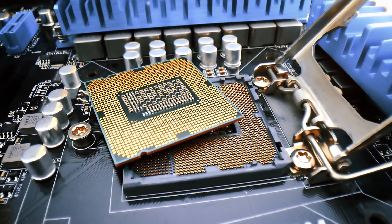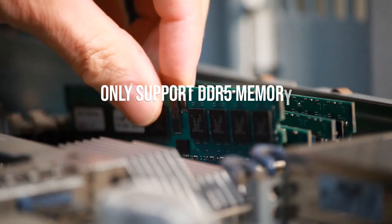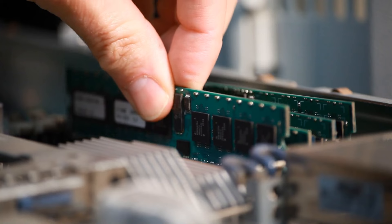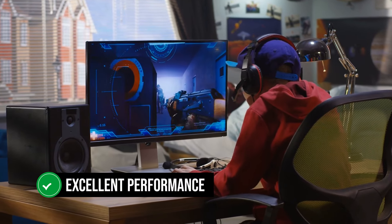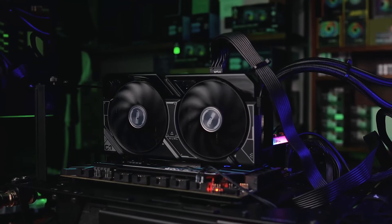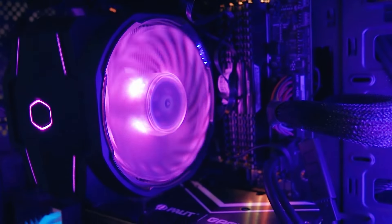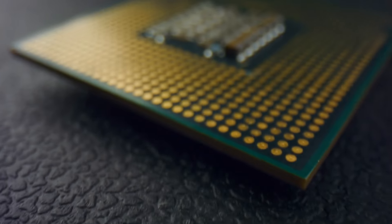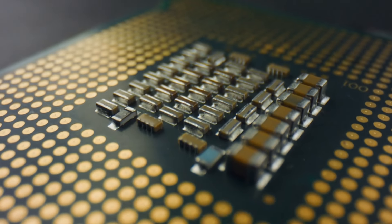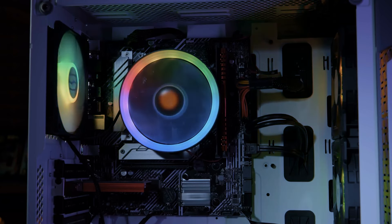The only downside is that the platform cost is a bit high. AM5 motherboards can be a bit expensive, and considering they only support DDR5 memory, your existing DDR4 kits are pretty much useless. In exchange, you're getting excellent performance with that 4060 for a good couple of years, but the initial cost is something to consider. Fortunately, you won't need to spend too much money on an expensive CPU cooler, as this processor's 65W TDP means even a cheap $30 cooler will get the job done well.